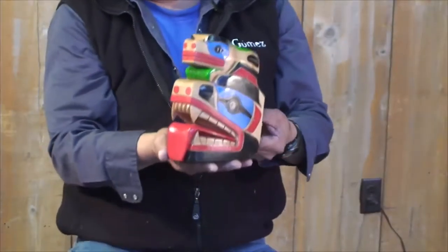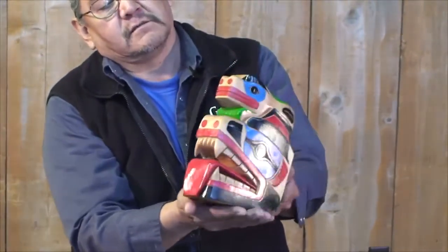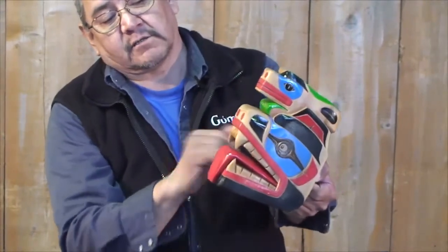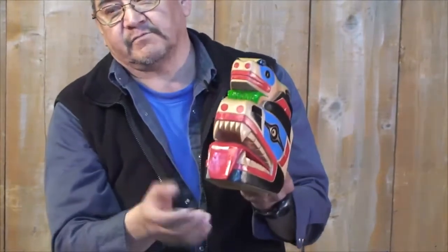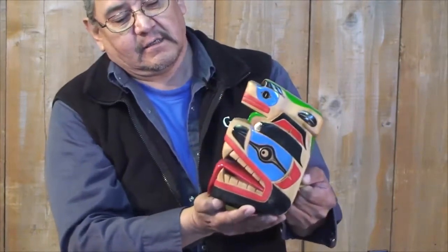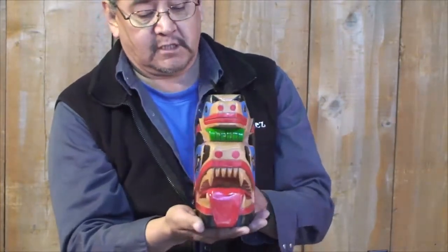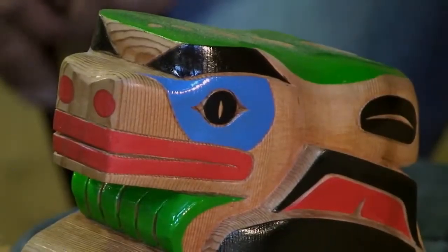The grizzly bear here, who has the frog on top of his head, is called the Wakas. As you can see, I carved it right through my style — I like to leave the mouth wide open and have his teeth shown. The split U here on his nose shows his respect for the Thunderbird also. Something I've been doing for years.